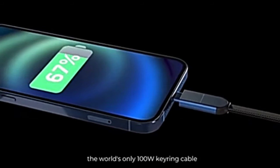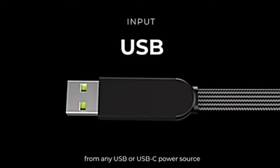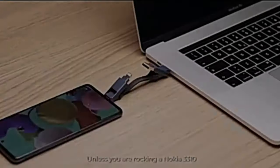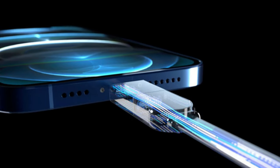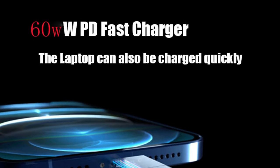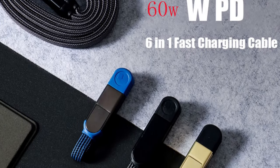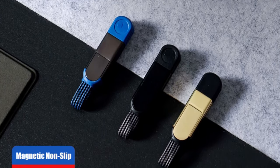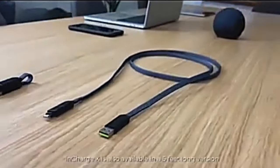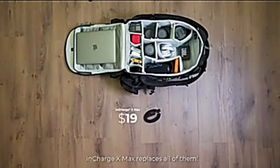Number 19: InCharge X Keychain Data Cable — 6-in-1 charging cable supporting USB-A, USB-C, Lightning, and Micro-USB. The patented design allows you to connect any portable device to any power source: USB to USB-C, USB to Lightning, USB to Micro-USB, USB-C to USB-C, USB-C to Lightning, and USB-C to Micro-USB. Lightweight, portable, and easy to use. The magnetic design allows you to snap the heads together and hang it on your keychain for carrying.